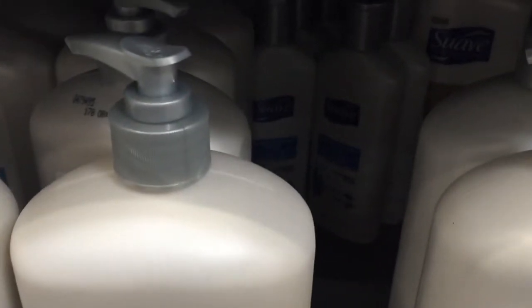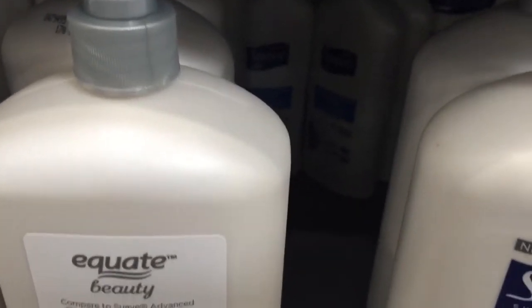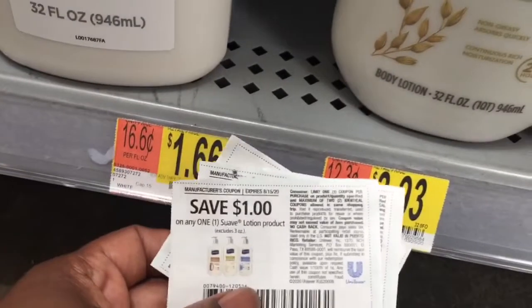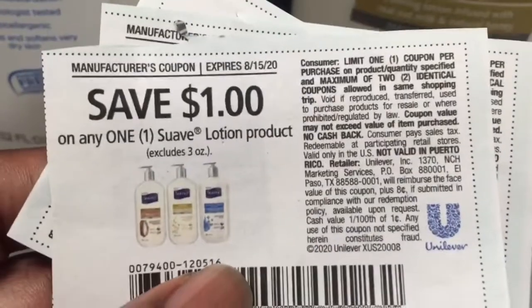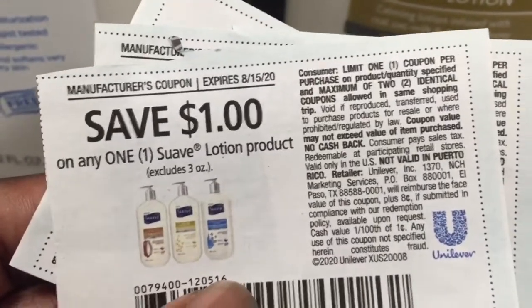We're going to do couponing in Walmart. These coupons expire this Saturday, which is tomorrow, so I'm trying to use them as much as possible.